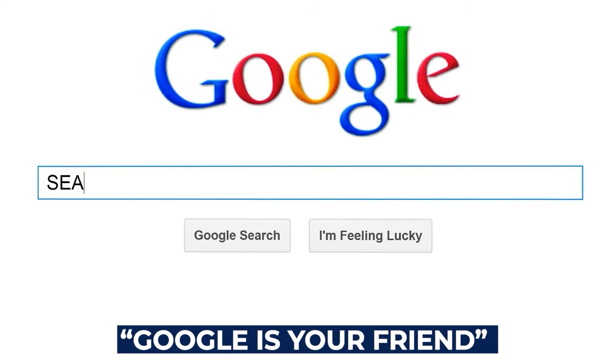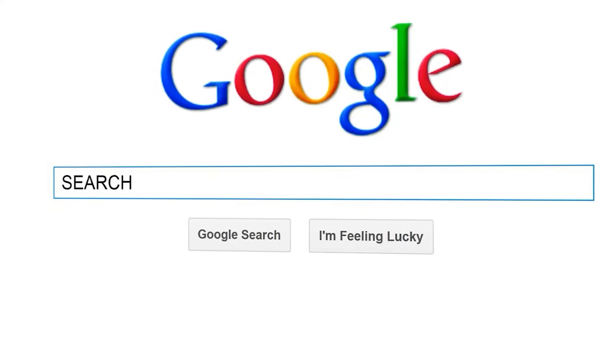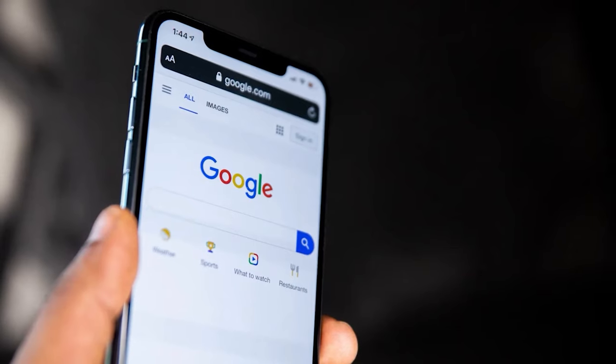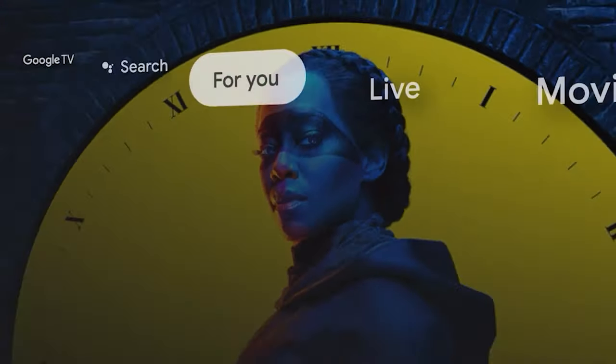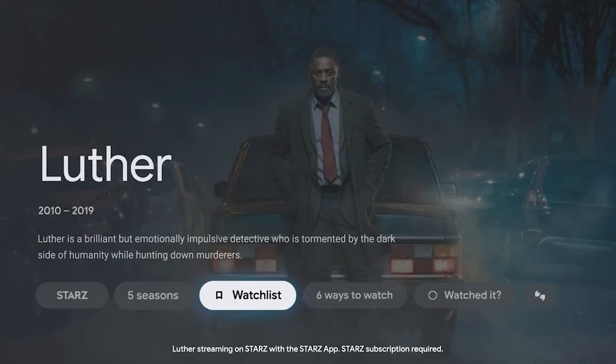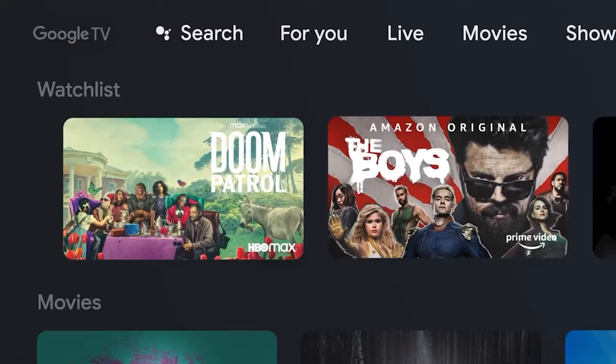The sentence 'Google is your friend' is extremely popular these days. It's an expression that suggests that someone should research using Google. Well, that's because Google has one of the best and most popular search engines, so naturally it's become a reliable source for research purposes.